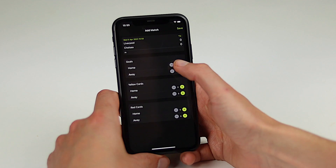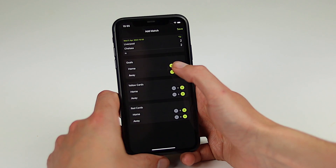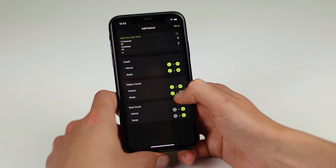Using Ref6 without a watch is now much easier with our add a result feature. You can quickly include scores, subs and cards, and a game will be included in your career statistics.